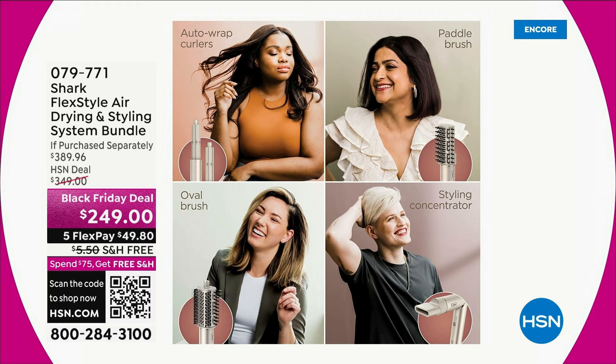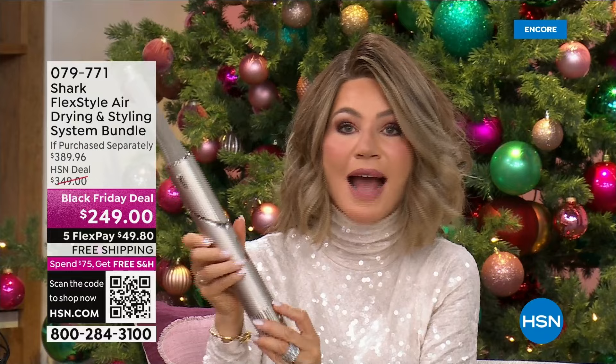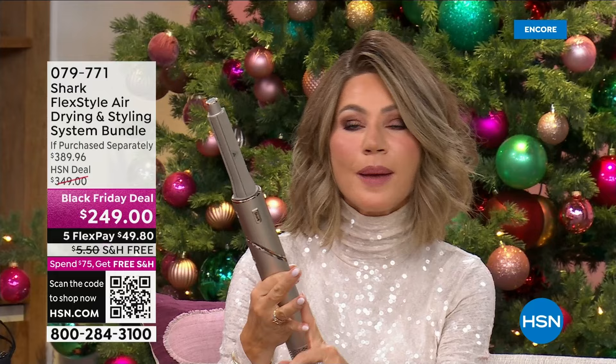It's everything you need — it literally replaces every tool you're probably using right now. You don't need anything else, and I recommend you don't leave home without it. It's so lightweight. It's the smartest technology on the market when it comes to hair. All of us want to have great-looking hair — we spend money cutting it, coloring it, perming it — and then we just use any type of heat.